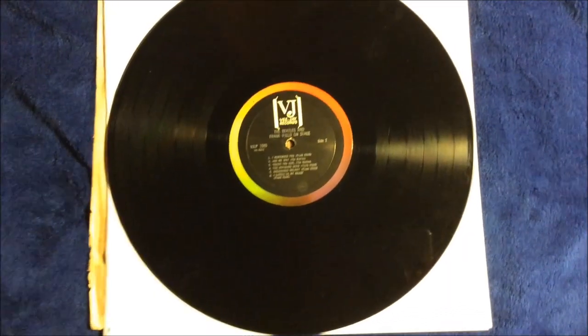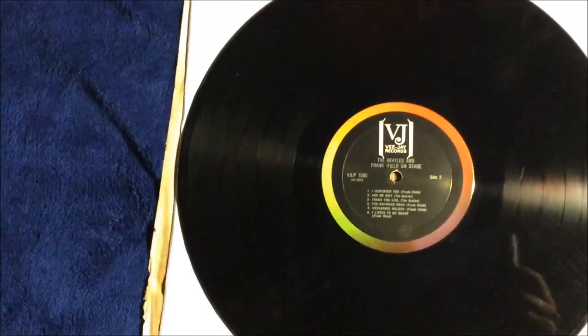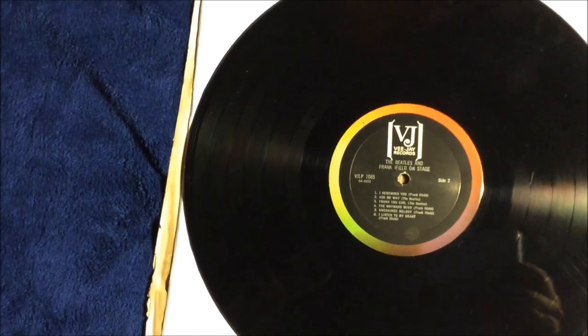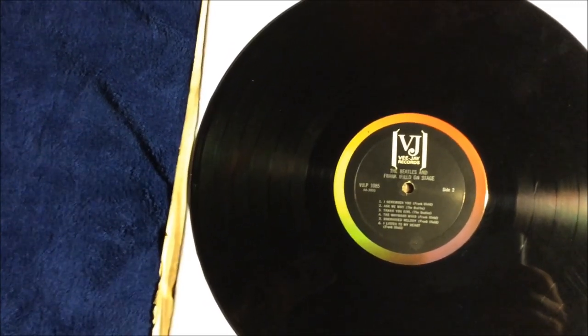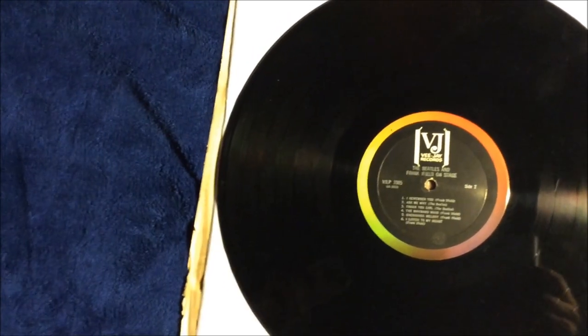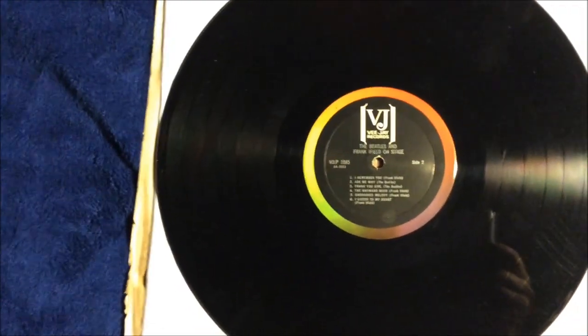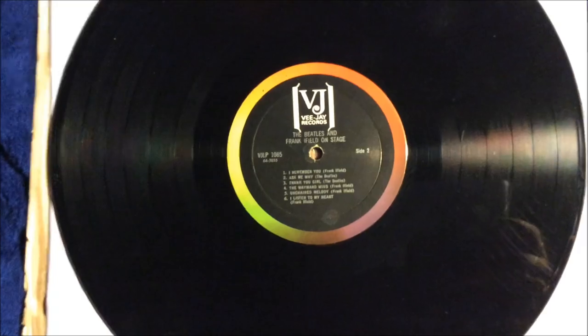Here's side two of the record. The matrix numbers for side two are: triangle symbol, 6295X, 64-3853, URJ, 1-1864. If the record has those matrix numbers, you have an authentic copy.